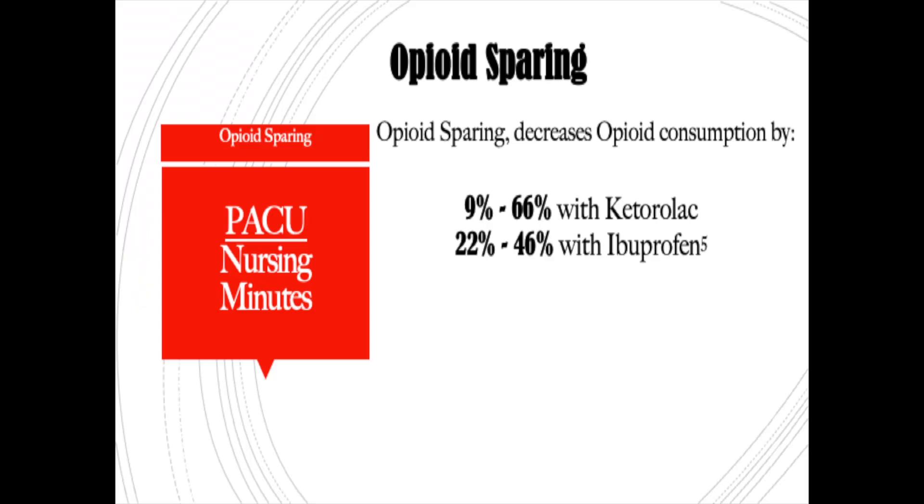There has been some data collected. They found that Ketorolac (Toradol), which is your IV NSAID, has been shown to decrease opioid use anywhere from 9% to 66% — pretty awesome. And ibuprofen has been shown to decrease opioid need anywhere from 22% to 46%. So again, pretty good numbers here.